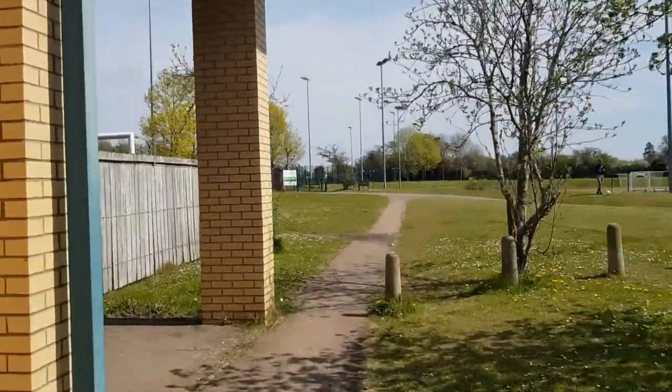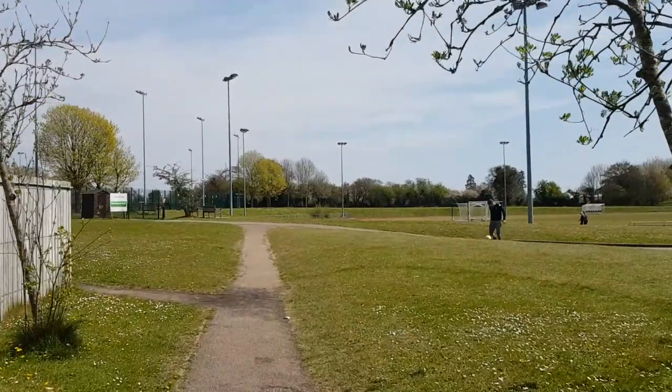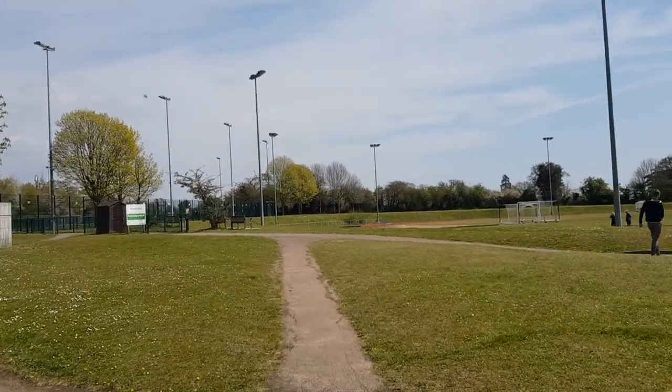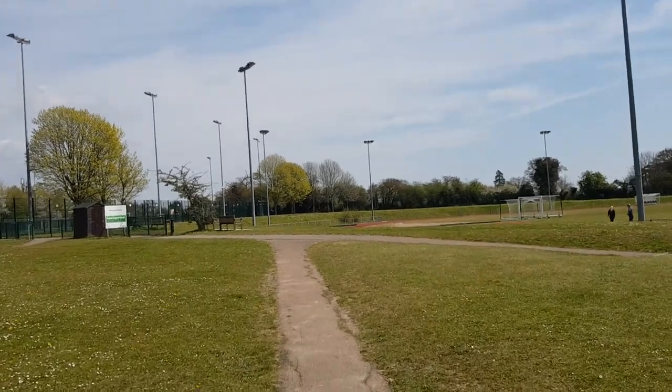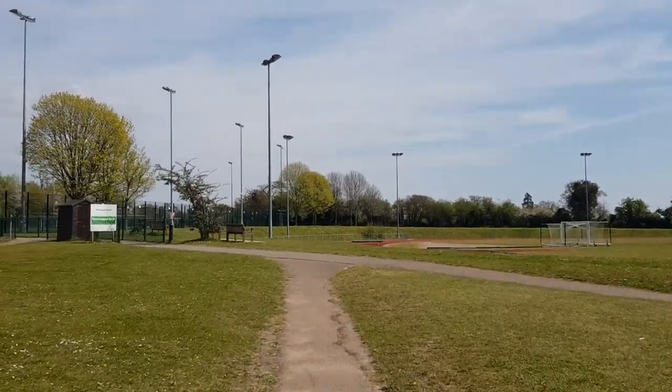There's actually something going on, whether it be a training session, but I can hear lots of people shouting. I've never been behind here before, despite being to Ware Football Club on probably at least five or six occasions. I've never been up this little bit here.